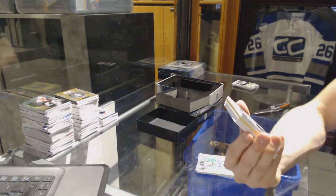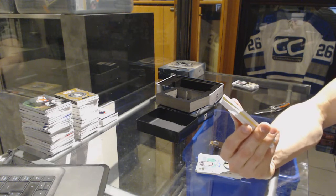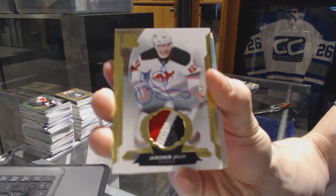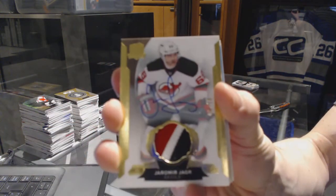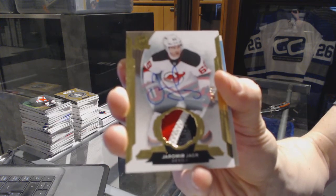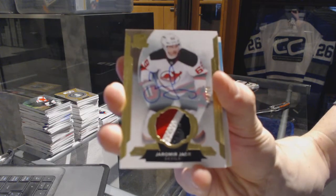We've got a three-color base gold patch and autograph numbered 6 of 10 for the New Jersey Devils, Yarmor Yager.